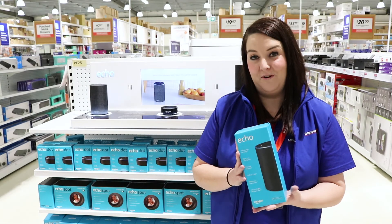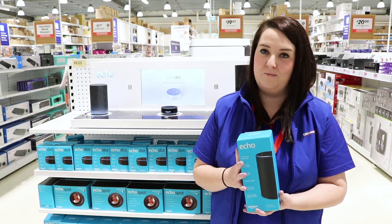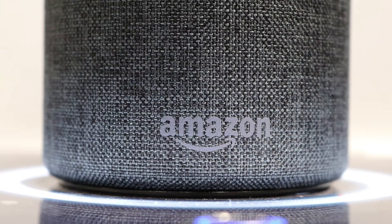With plenty of features to choose from, the Amazon Echo Smart Assistant Speaker is a handy tool for your home or office. This device uses the virtual assistant Alexa, who can help you with a variety of everyday tasks.